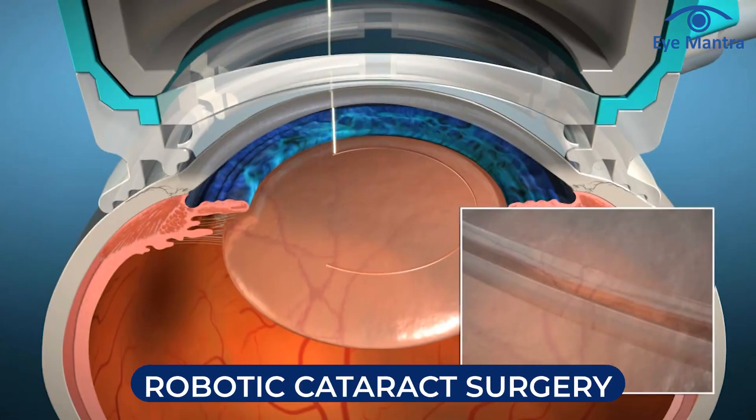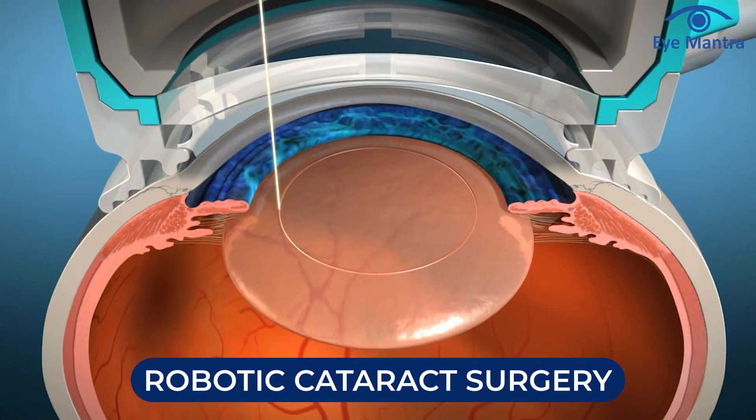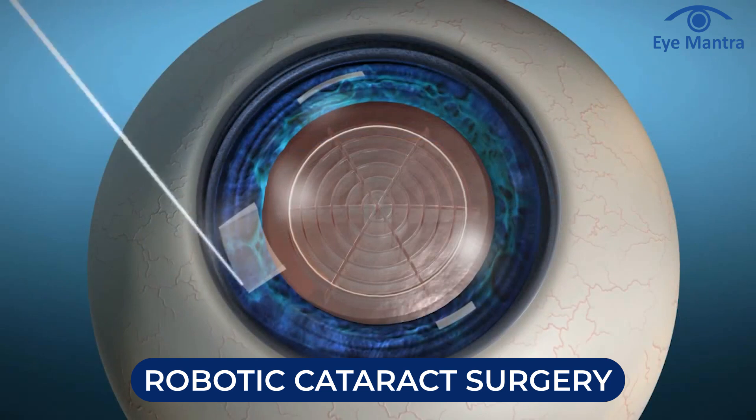You can resume your daily activities from the very next day. In robotic cataract surgery, some of the steps are performed by a laser machine, offering even better results.